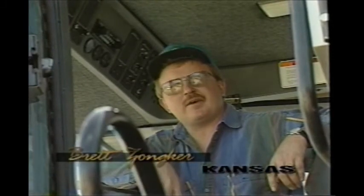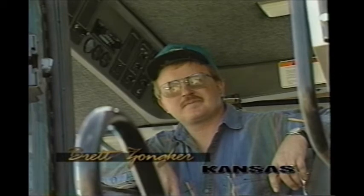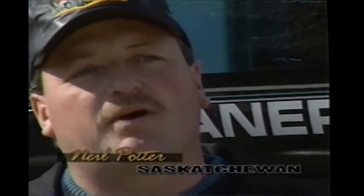I think Gleaner has kept up, and I think they've surpassed some of them. Some of them are just now catching up with Gleaner. When we were in the market looking for a different combine, we needed more capacity. When we started looking at the other brands, this is the one combine that we thought had a few advantages over all the others.